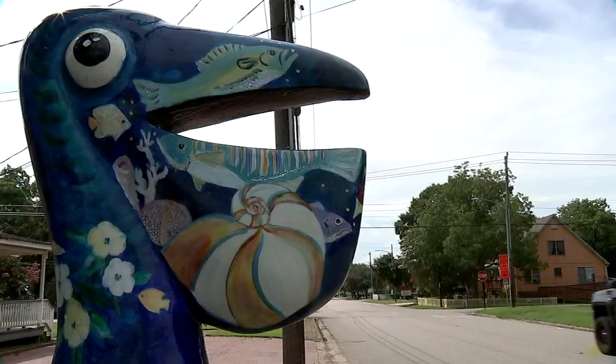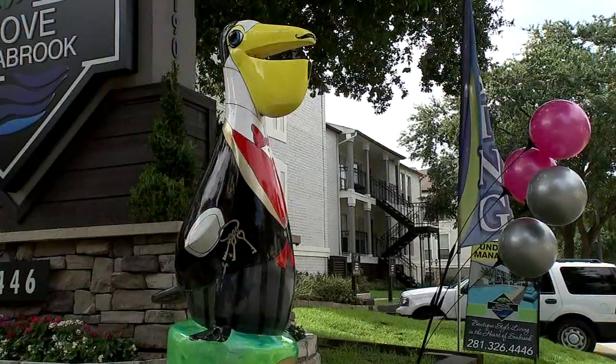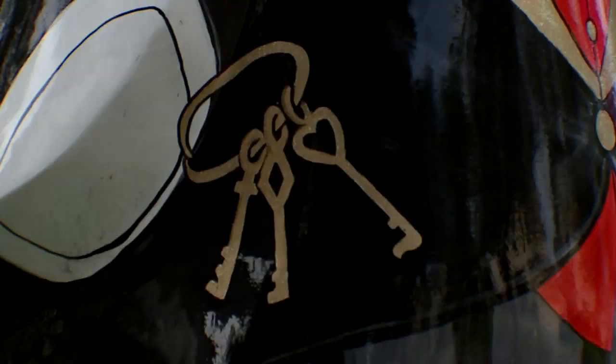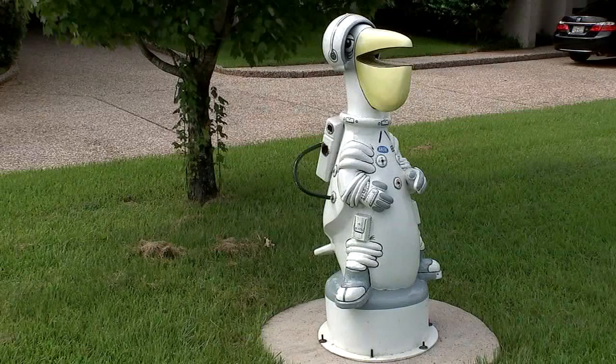Some of the pelicans are purchased by local businesses and painted to accommodate the company's requests. They wanted a French butler type pelican, so he has a mustache and he's wearing a tuxedo. Living in Space City, this one was designed to look like an astronaut.